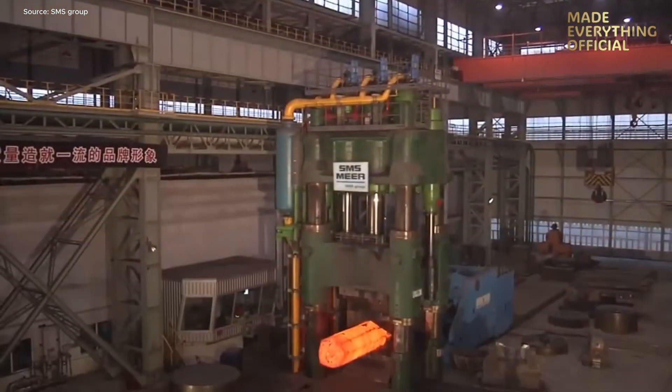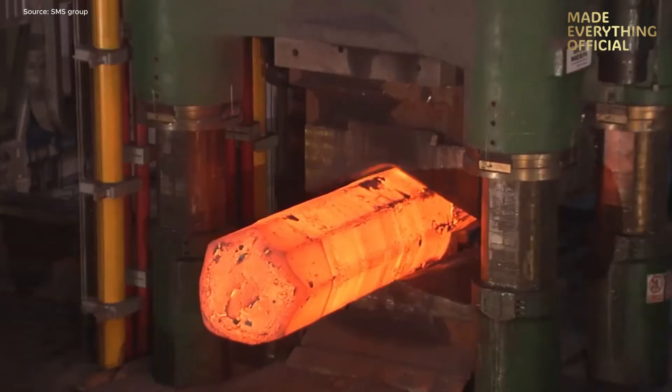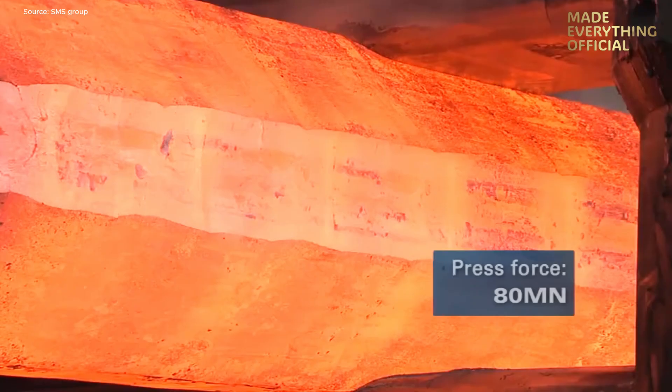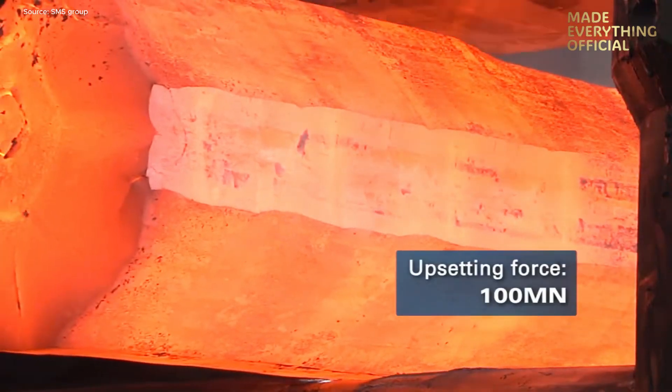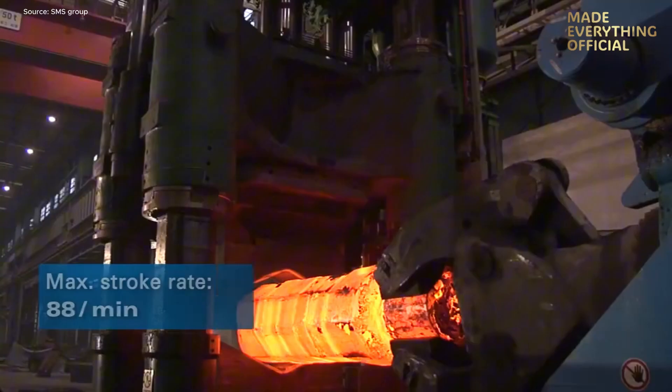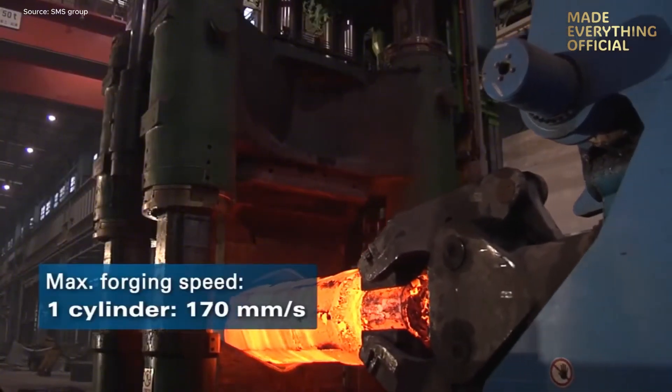At the heart of this plant stands a massive 8,100 MN open-die forging press, paired with a 16 MN radial forging machine. Together, they transform molten steel into precision-forged components for energy, shipbuilding, and aerospace industries.